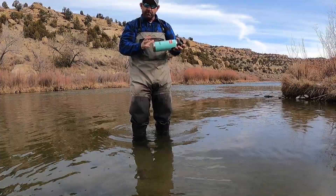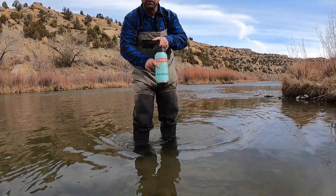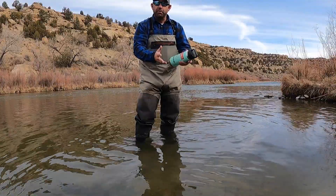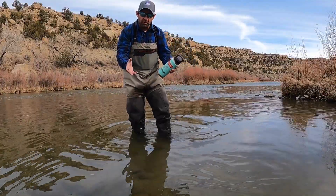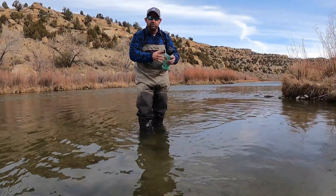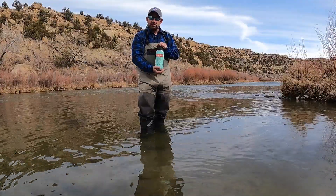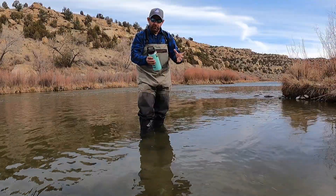Another great thing from Yeti is they can fully customize your stuff. As you can see, I have the Roman Reel logo here. For an extra ten dollars, you go in, upload an image, and you can get your company logo on it, your favorite trout river, your name — anything you want, as long as you can upload it to the Yeti website. They can fully customize your Yeti water bottle, coffee tumbler, anything like that.